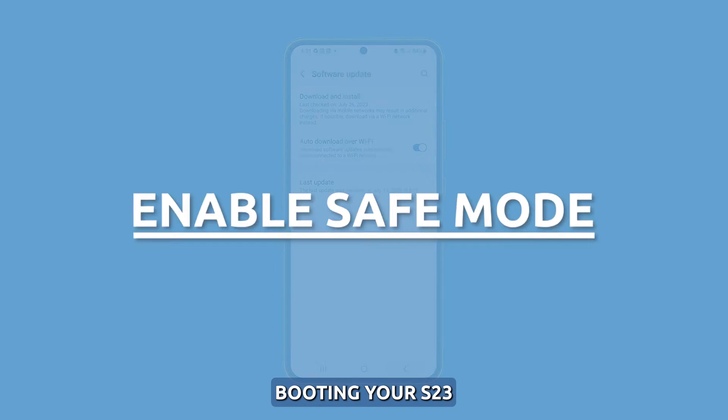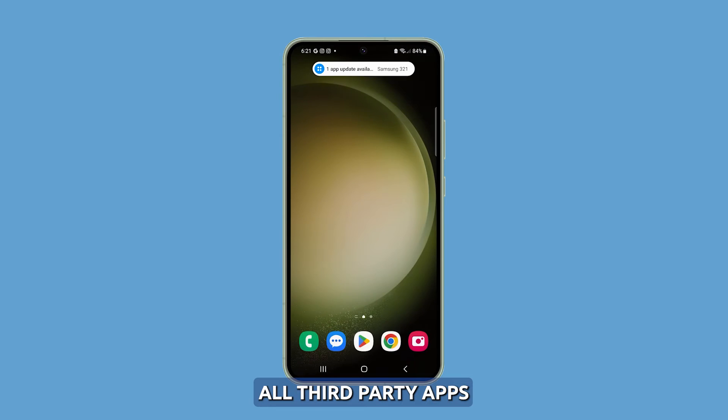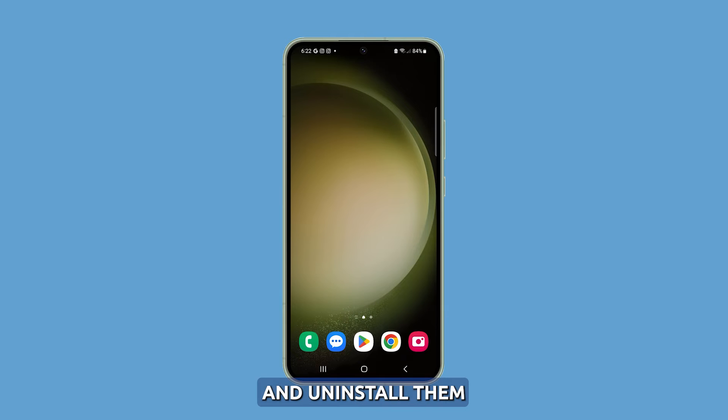Restart in Safe Mode. Booting your S23 in Safe Mode temporarily disables all third-party apps, allowing you to identify if an app is causing excessive battery drain. If battery life improves in Safe Mode, a problematic app is likely at fault, so you have to find those apps and uninstall them if they're not that important.